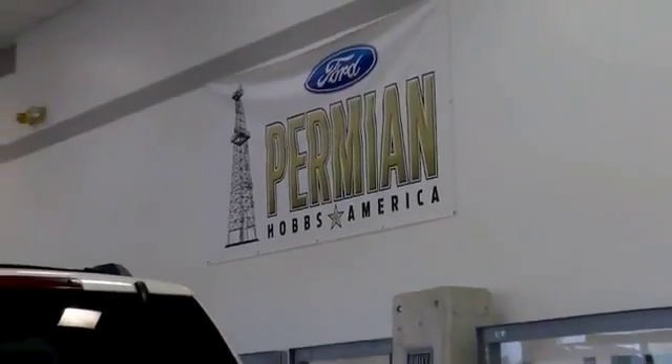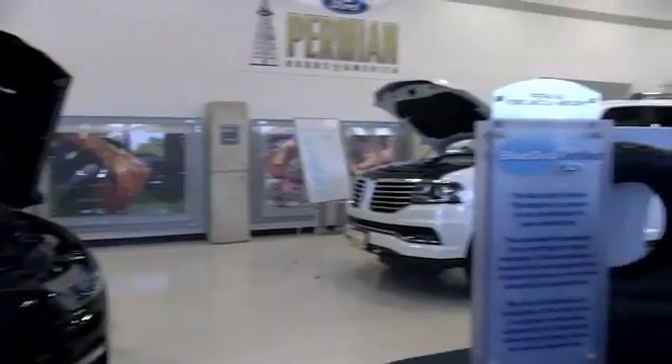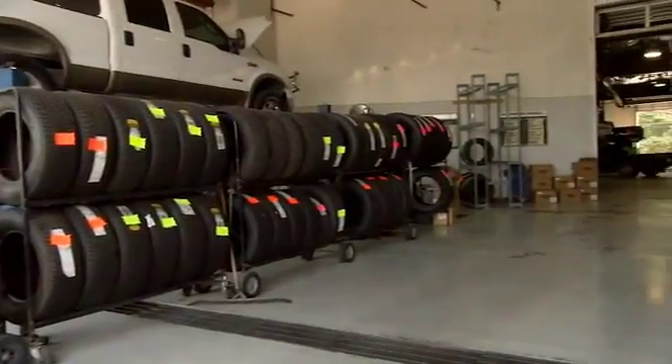Folks here at Permian Ford, we have a large selection of vehicles. We'd love for you to come out and see us. After your purchase, we give you the first free oil change. We also have tires for life. We pride ourselves on customer service, so please come to see us. We'll see you next time.